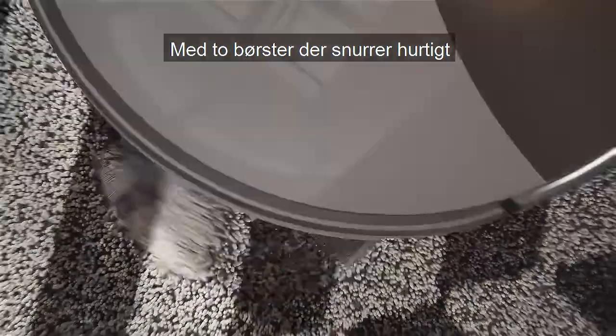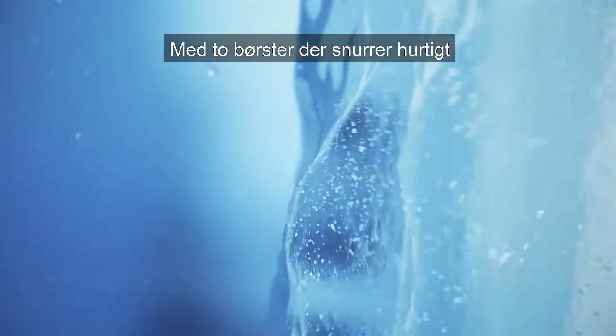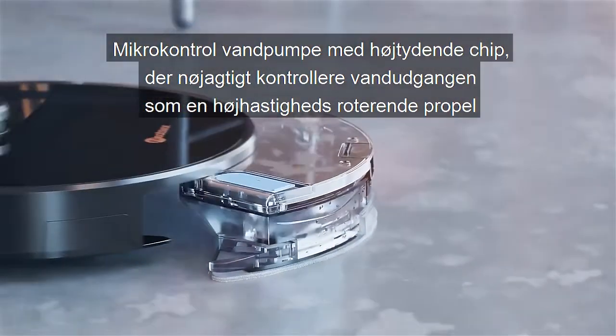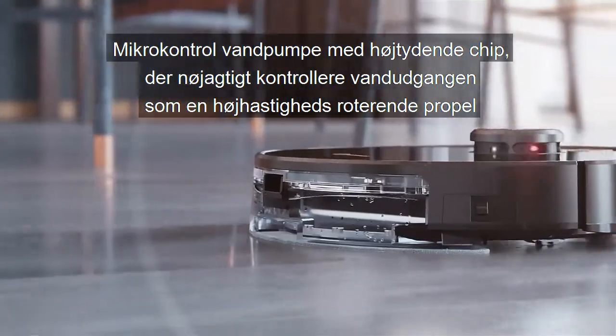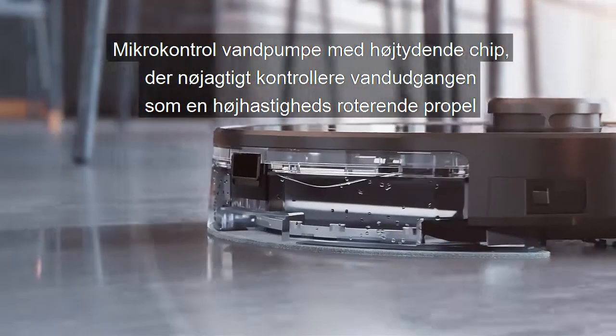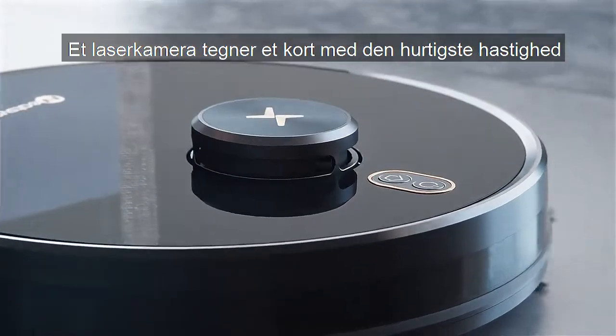Two brushes spin quickly to collect dust on the carpet. A precise micro-control water pump with a high-performance chip accurately controls the water output. Like a high-speed rotating propeller, a laser camera draws a map at the fastest speed.